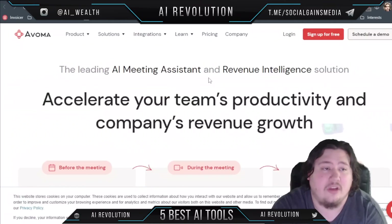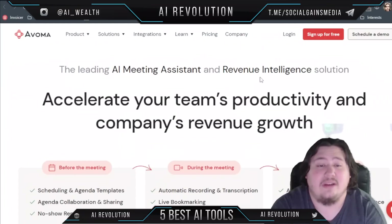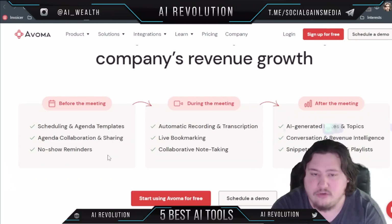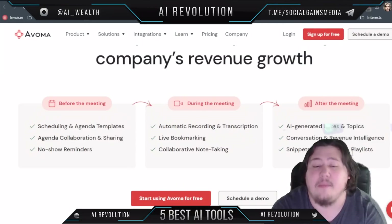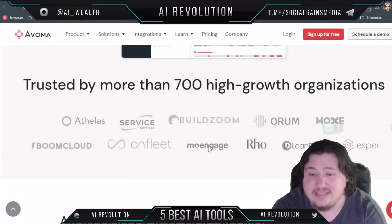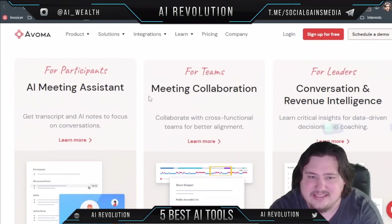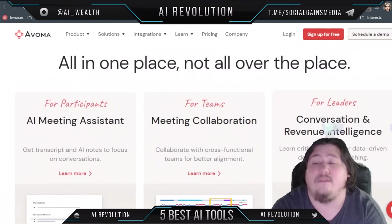The next tool is called Avoma.ai — the leading AI meeting assistant and revenue intelligence solution. Before your meeting it offers agenda templates, collaboration selling, and no-show reminders. During the meeting it records, transcribes, offers live bookmarking, and collaborative note-taking. After the meeting it provides AI-generated notes, topics, conversation and revenue intelligence, snippets, commands, and playlists. You can start using it for free with no credit card required. It's trusted by more than 700 high-growth organizations and offers all of this in one place with nice analytics charts.